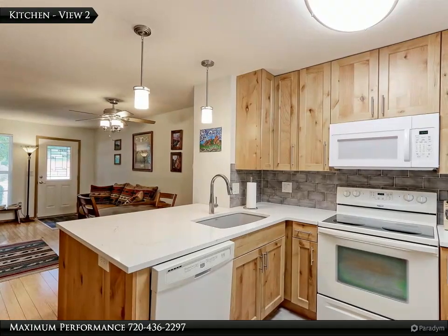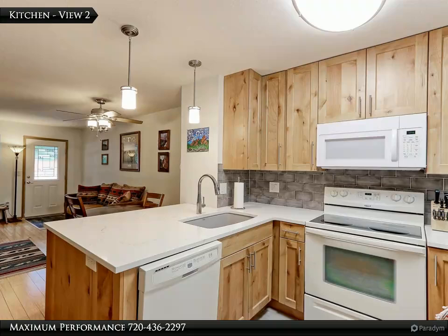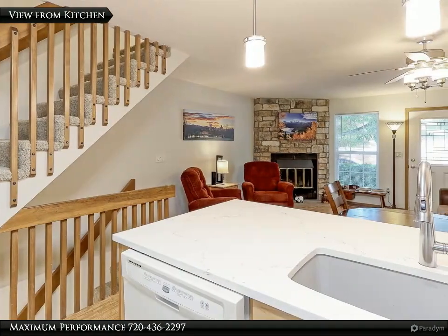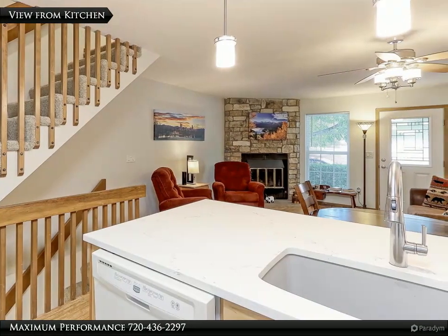The designer tile floors and custom pendant lights over the breakfast bar add to the appeal of this fantastic space. You can easily entertain your guests as you prepare the holiday meal in your new kitchen.